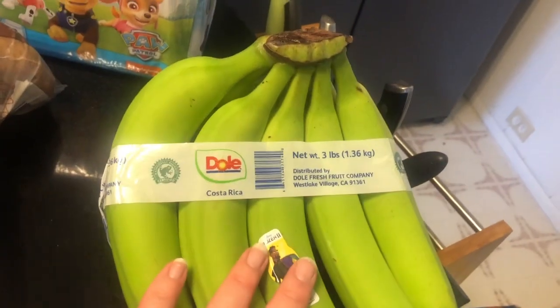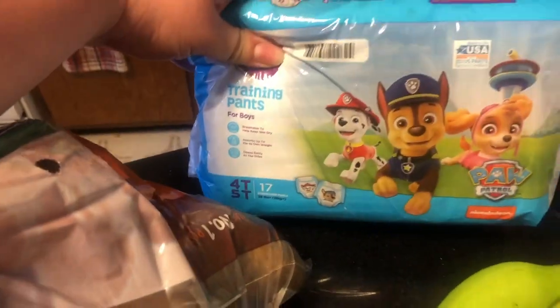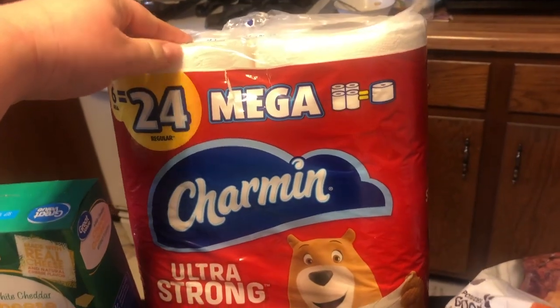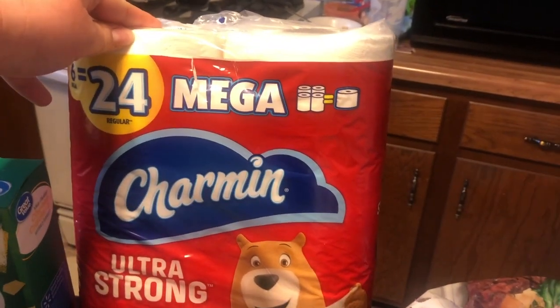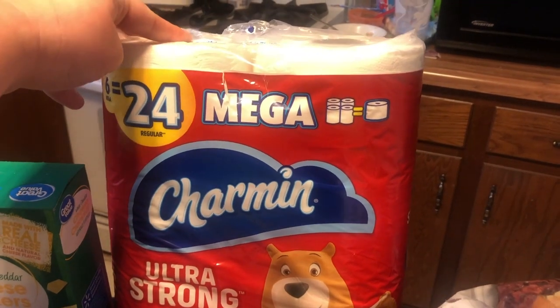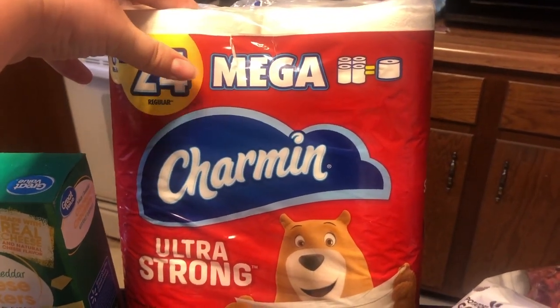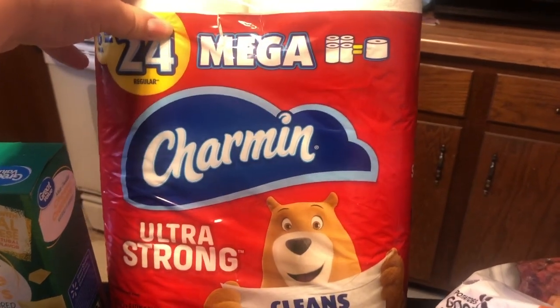We've got bananas. My baby is not happy — nobody's happy today. Pull-ups for the toddler. My Walmart did actually have toilet paper. Sam's Club was sold out — this was all that they had. I can insert a picture; they were pretty much completely out. I did see a few Scott's roll toilet paper; they did have a few of the Scott's rolls.